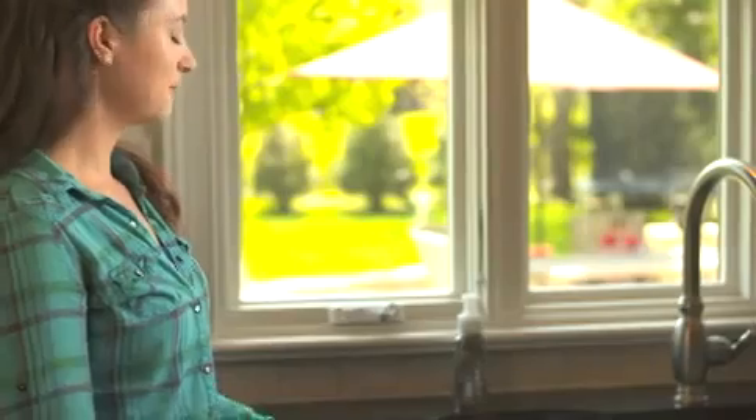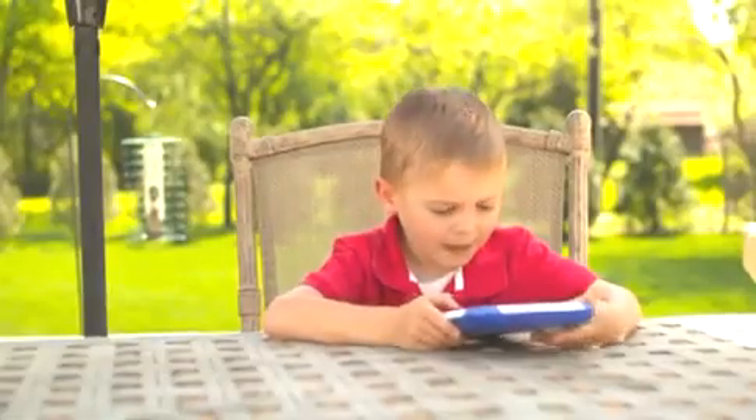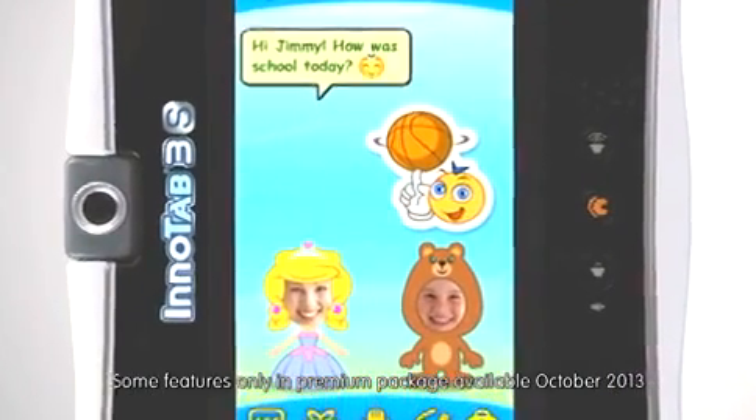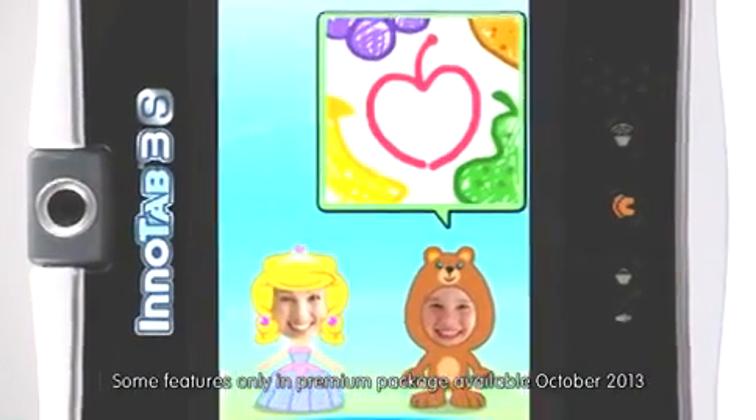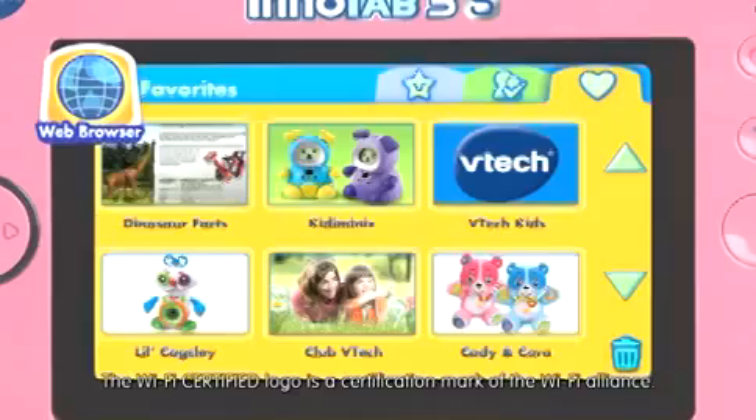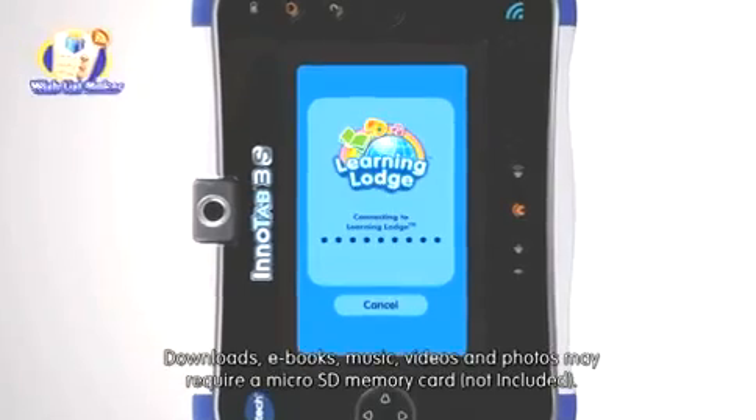Use KidConnect to communicate and engage with your child through their InnerTab 3S. Send text and voice messages, animated stickers, kids' own drawings, photos and more, right to your smartphone. Use the secure Wi-Fi to browse and play games on kids' sync websites.